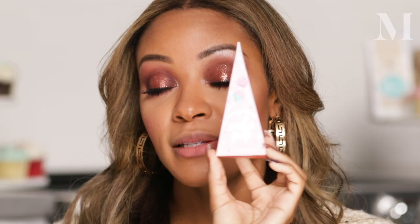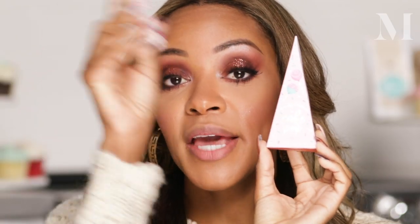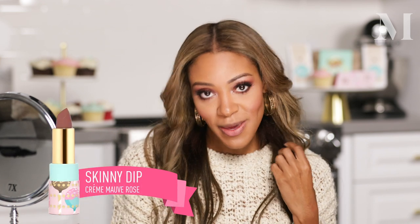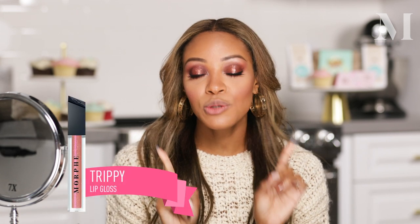I have these babies here — this is a slice of cake, and inside you'll get a mini cake pop lippy. These are clutch size. Today I'm going to go with one of our top sellers from the Cake Pop Lippy line, which is Skinny Dip, and then I'm going to top it with Morphe's Gloss Trippy. These two together are so pretty.